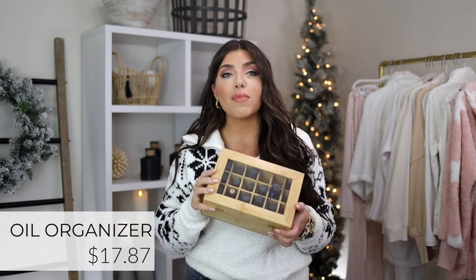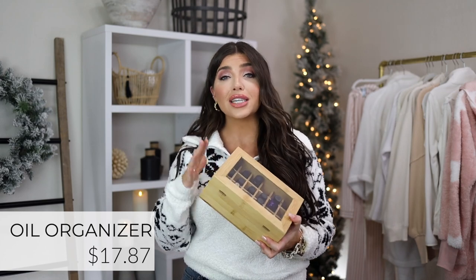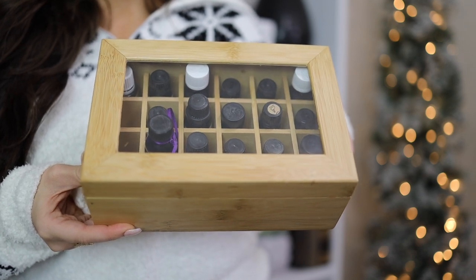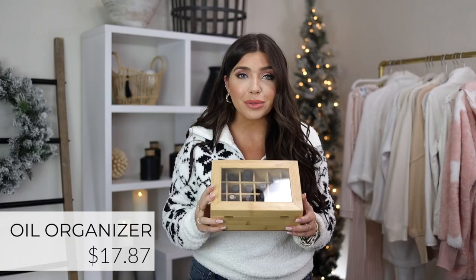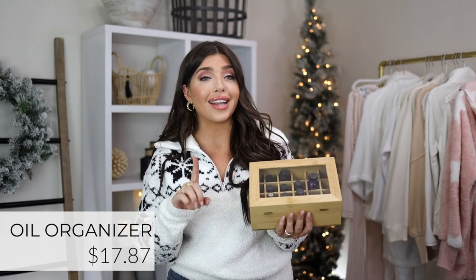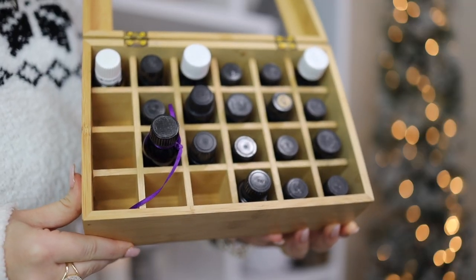This next one is great as a gift or to gift yourself. Anyone who loves essential oils knows it's impossible to keep track of them — they end up everywhere or toppled over in drawers. This bamboo glass-top essential oil organizer from Walmart is under $20, looks really nice, holds up to 24 oils including larger ones, and even comes with labels for the tops of your jars. I'm not going to lie, I'm totally keeping this one for myself.